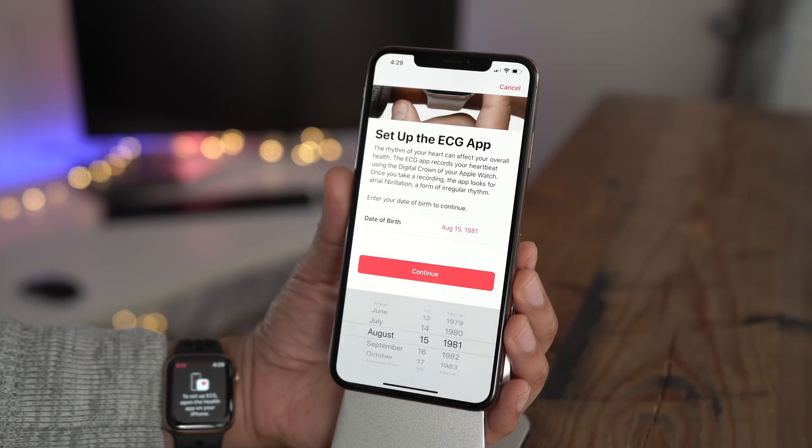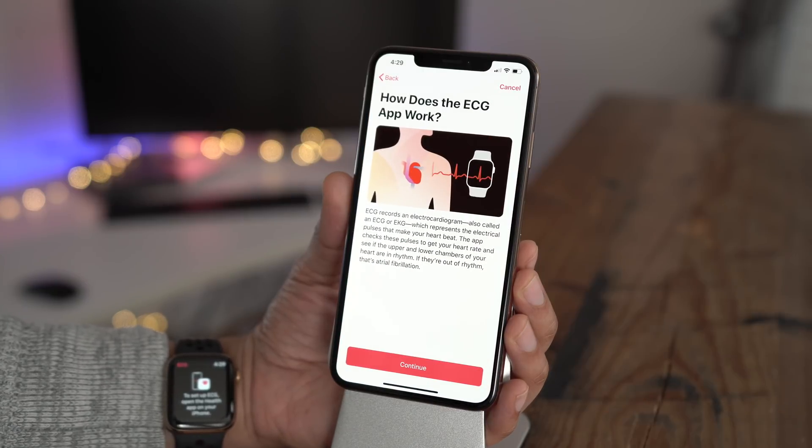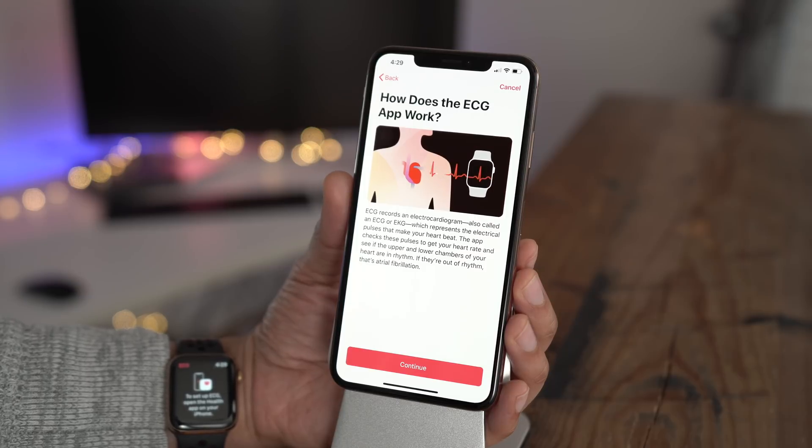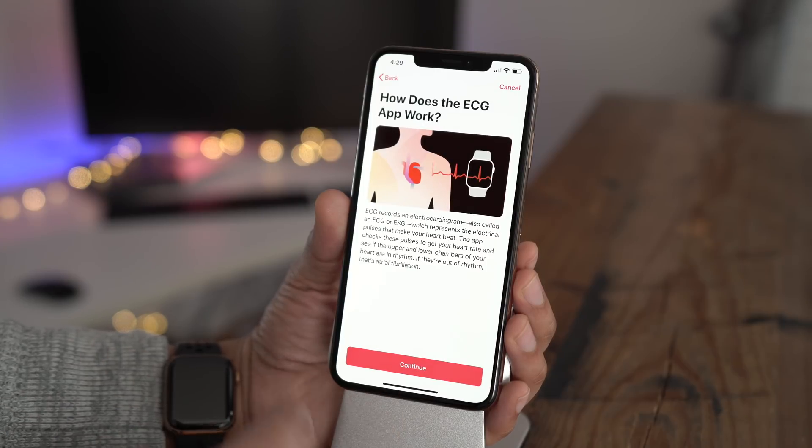You'll have to enter your birthday first — you have to be over 22 years of age. So how does the ECG app on the Apple Watch work? It gathers electrical pulses from the digital crown and the rear optical sensor. It then checks the pulses to get your heart rate, to see if the upper and lower chambers of your heart are in rhythm. If they're not in rhythm, that's AFib, or atrial fibrillation.